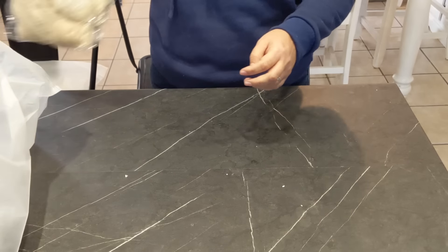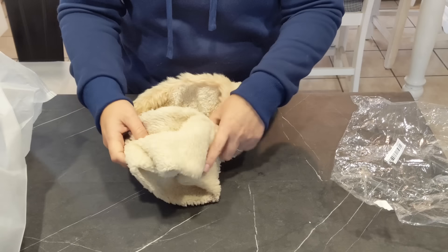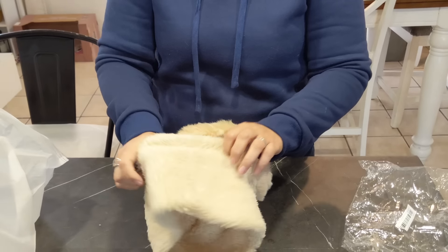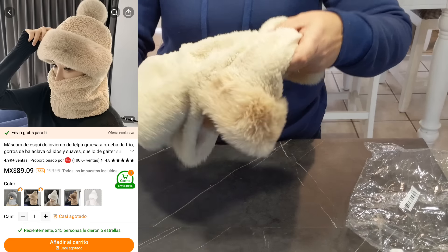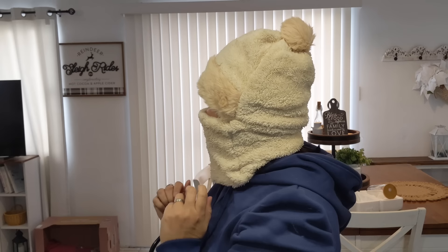Otra cosa que encargué fue este gorro para el tiempo de frío. Aquí en Ciudad Juárez hace muchísimo frío. Está súper calientito y viene muy económico. Me lo voy a poner para mostrárselos. Muy recomendado.